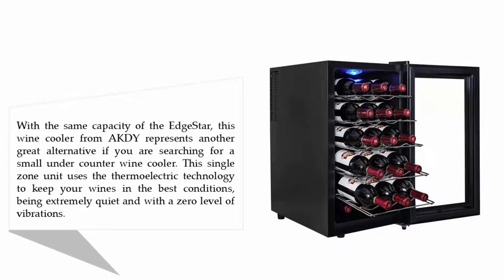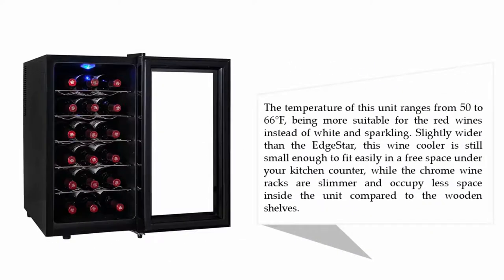It operates with zero vibrations. The temperature of this unit ranges from 50 to 66°F, making it more suitable for red wines instead of white and sparkling.